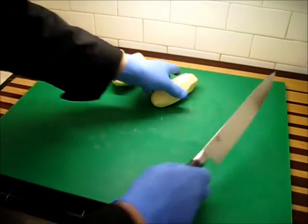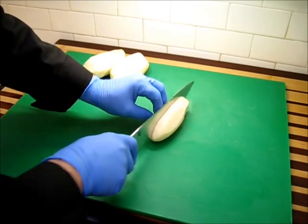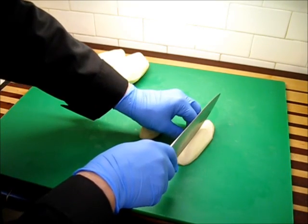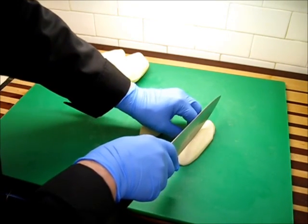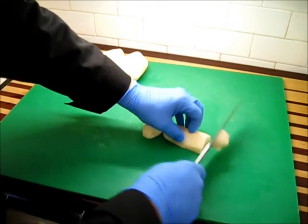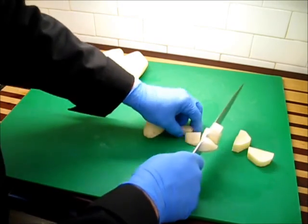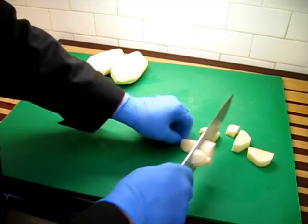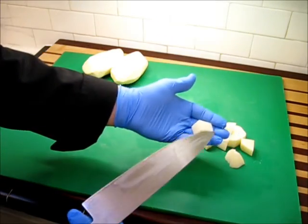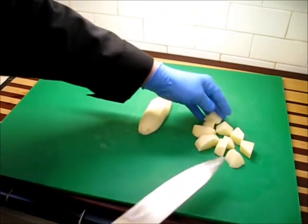Let's get on with cutting up our potatoes. What I want to do is produce some little pieces that are, on average, going to be about three quarters of an inch square. I can't get perfection, but I can do my best to get close. What I want is bite-size pieces — not too large. If it's too much of a chunk for someone to bite down on, that's just not cool.